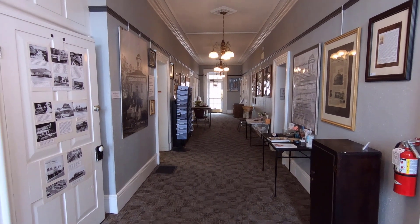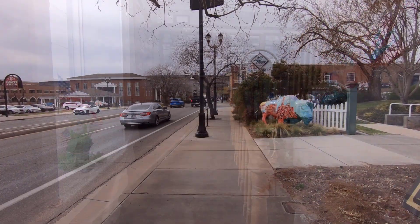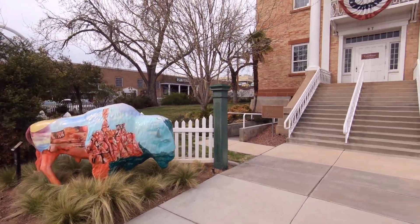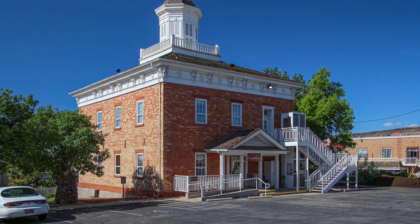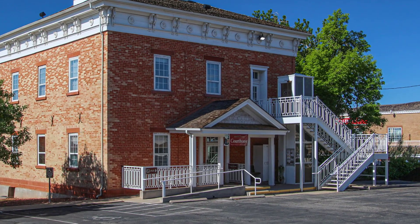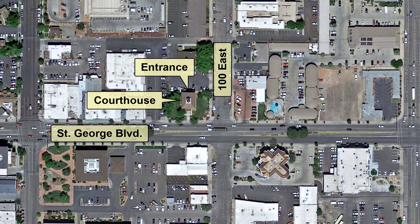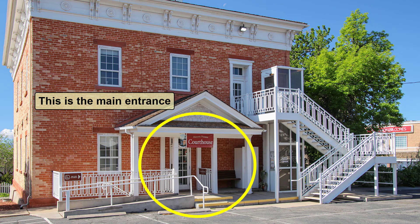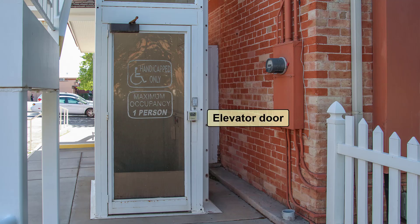Now let's take a quick virtual tour through the courthouse. When the courthouse was in operation, one would enter it through the front door facing St. George Boulevard, like we are doing now. Nowadays, visitors to the courthouse enter it from the parking lot located on the backside of the building off of 100 East. Here, you can see the back door and the main entrance that people use today. An elevator has been added for people to access the courtroom upstairs.